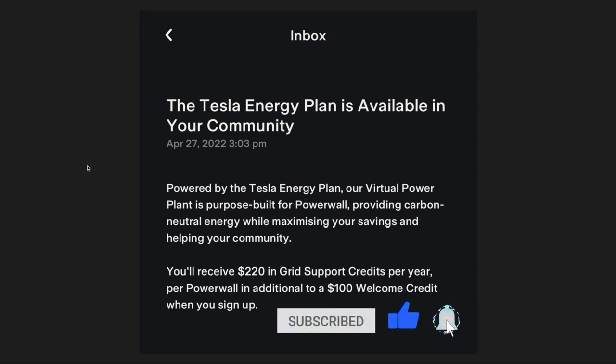Today I want to go through the Tesla Energy Plan and Virtual Power Plant. I recently received an email from Tesla asking me to join the Tesla Energy Plan, which is now available in my community. Powered by the Tesla Energy Plan, the Virtual Power Plant is purpose-built for Powerwall, providing carbon neutral energy while maximizing your savings and helping your community. You will receive $220 in grid support credits per year per Powerwall, in addition to a $100 welcome credit when you sign up.